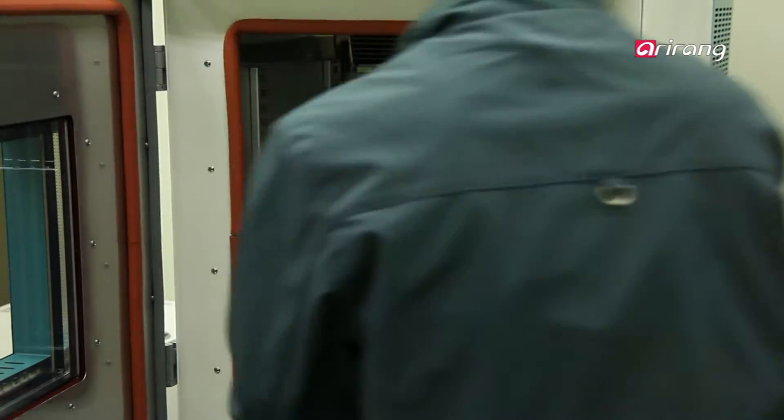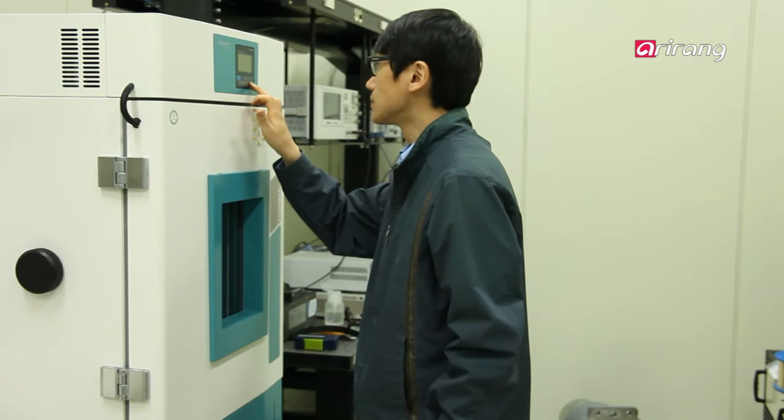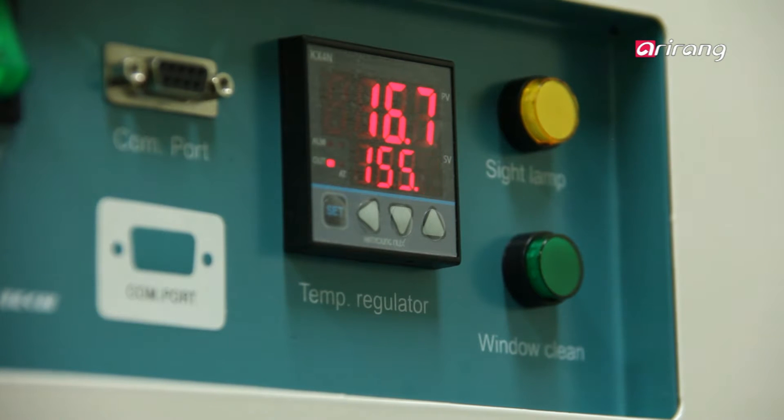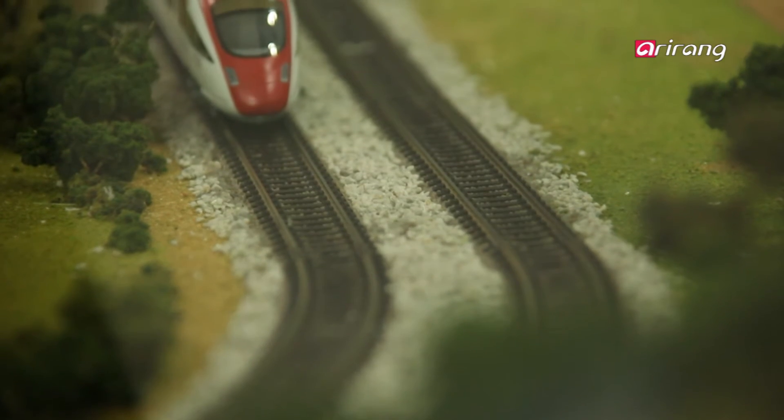The newly developed gauge changeable system is valued for having opened doors for trans-Eurasia railway travel. However, there are still hurdles to overcome before it can be put into commercial use.